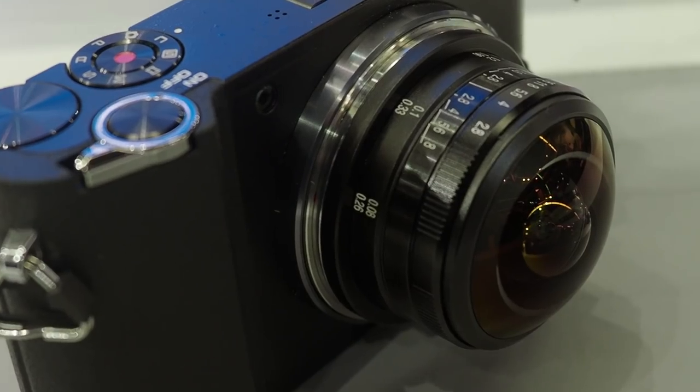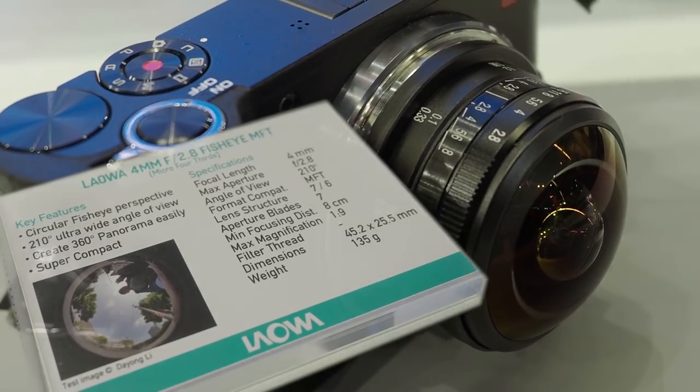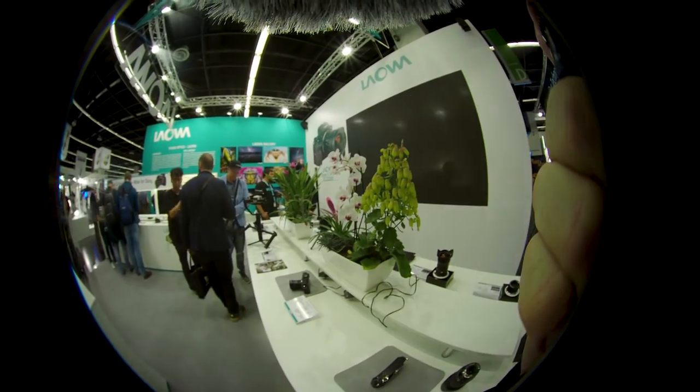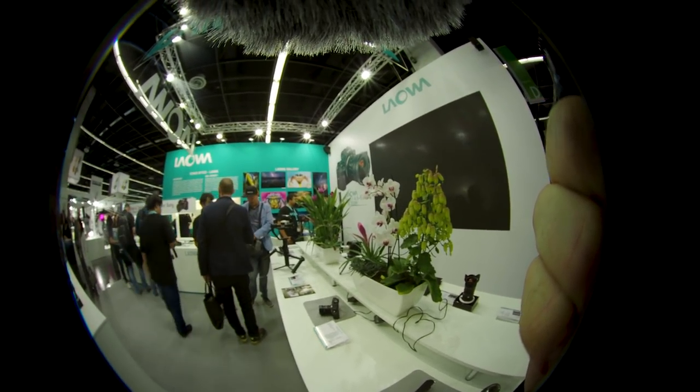Another very interesting lens company for Micro Four Thirds users is Venus Optics. They have a brand called Laowa, and they had a very interesting lens — 4 millimeter focal length with an angle of view of 210 degrees. This is shot with that lens; you can see my fingers and the microphone on top of my camera. The angle is very, very wide — this could be very good for doing panorama shots.